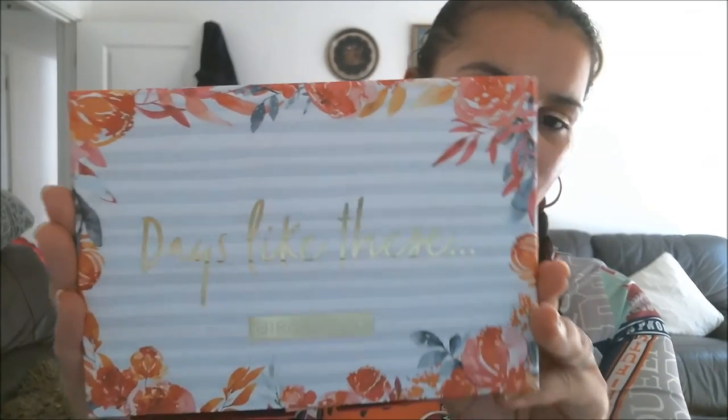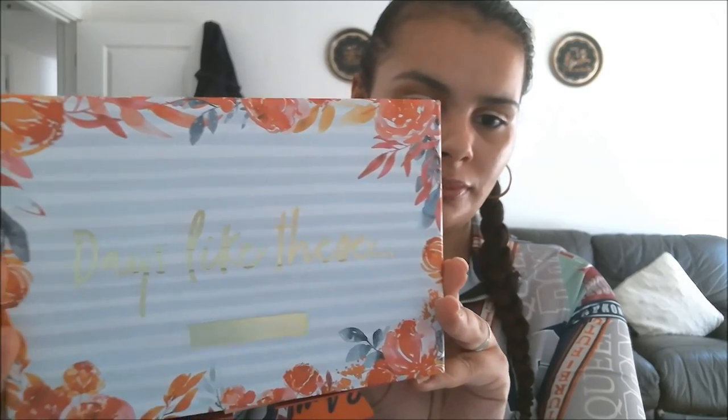That was the end of my October Birchbox unboxing video — that's all the stuff inside of it. I might try and slide it back inside the case so you can have another look, because it's very pretty — it's called 'Days Like These.' If you enjoyed this video and want me to make more, click like, subscribe, give me a thumbs up, comment, all that jazz, and I'll see you in the next one. Peace!